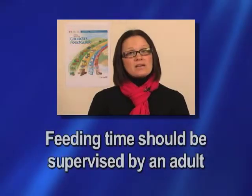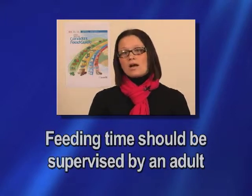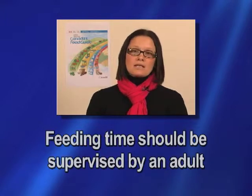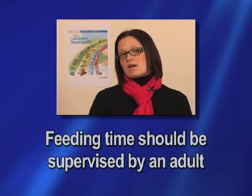Eating should always be an adult-supervised activity. It's important that children be sitting down — babies sitting in their high chair — with a parent supervising while they're eating, and only offering a little bit of food at a time.